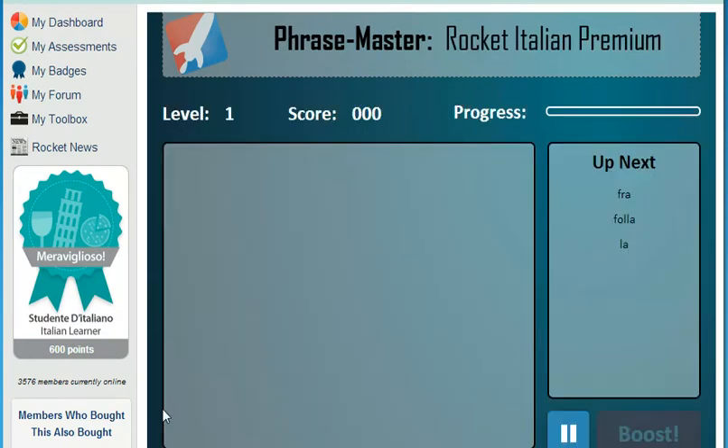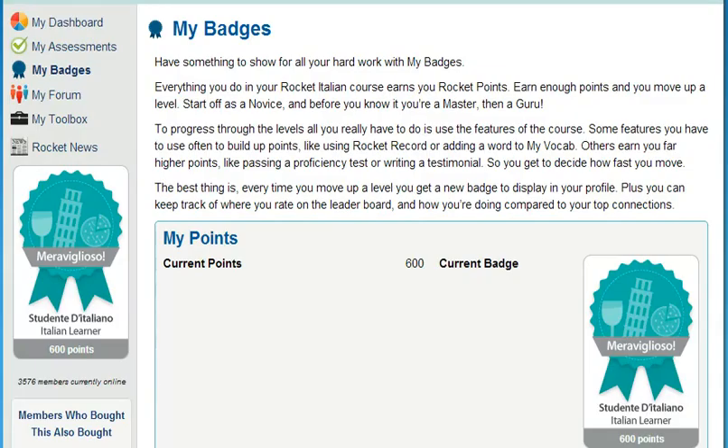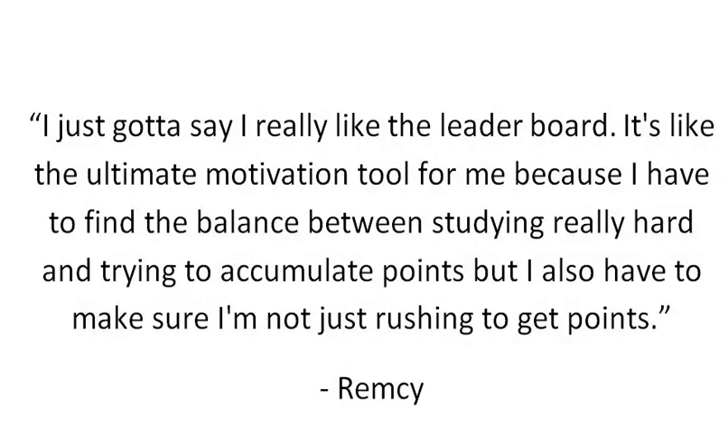So, how do you get motivated and stay motivated? MyBadges is the Rocket Languages point system — it empowers you to increase your learning status by completing key elements of the course. Just by using all the different features, you can move from being a novice all the way through to a guru and beyond, and each time you move up a level, you get a new badge to display in your profile. And for the competitive among you, keep an eye on the leaderboard. Here's what member Remsi had to say: 'I really like the leaderboard — it's the ultimate motivation tool for me because I have to find the balance between studying really hard and accumulating points, while making sure I'm not just rushing to get points.'